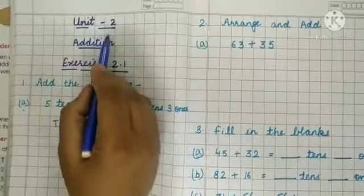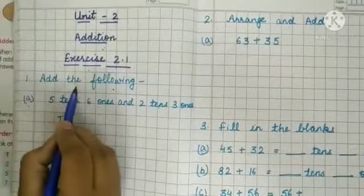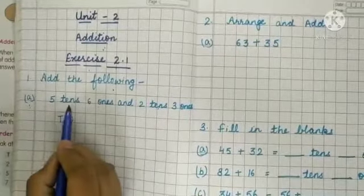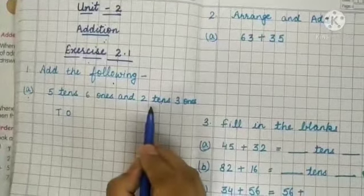Let's start Unit 2 Addition, Exercise 2.1. The first sum is: add the following. Part A: 5 tens 6 ones and 2 tens 3 ones. Now we have to add these numbers.